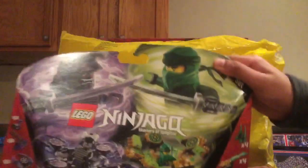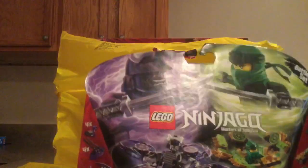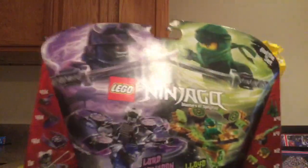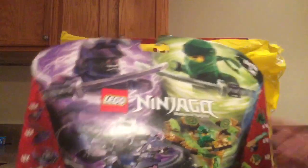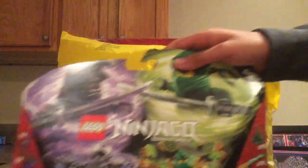First up we have the Spinjitzu Lloyd versus Lord Garmadon, $20 US dollars. This comes with Lord Garmadon and Lloyd minifigures and two spinners. There are various modes: defense mode up here with more blocky pieces, attack mode with a lot of swords especially for these minifigures, and speed mode which is relatively simple with just some fangs and stuff. That is the first one I did pick up, hoping to build this one today.